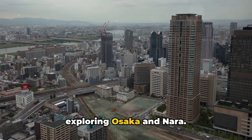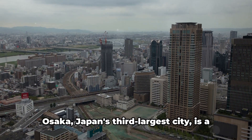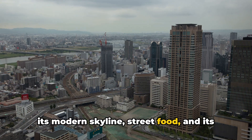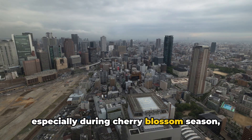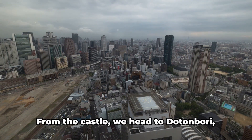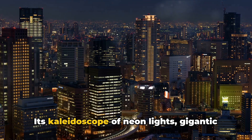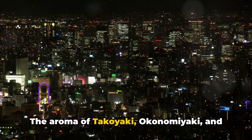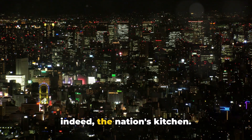The next three days are dedicated to exploring Osaka and Nara. Osaka, Japan's third largest city, is a bustling metropolis that captivates with its modern skyline, street food, and its iconic symbol — Osaka Castle. The castle, a spectacular sight especially during cherry blossom season, is a testament to Japan's rich history. From the castle we head to Dotonbori, the heart of Osaka. As night falls, Dotonbori comes alive with a kaleidoscope of neon lights, gigantic billboards, and the famous Glico Man sign. The aroma of takoyaki, okonomiyaki, and other delectable street food fills the air — a sensory reminder that Osaka is indeed the nation's kitchen.